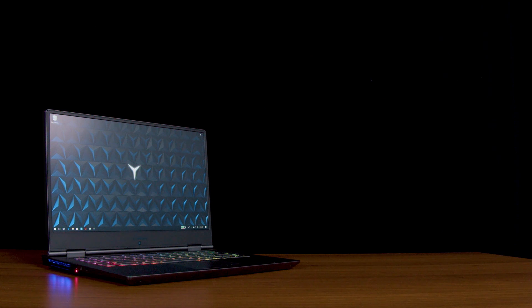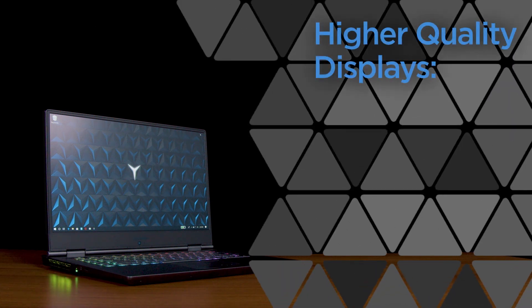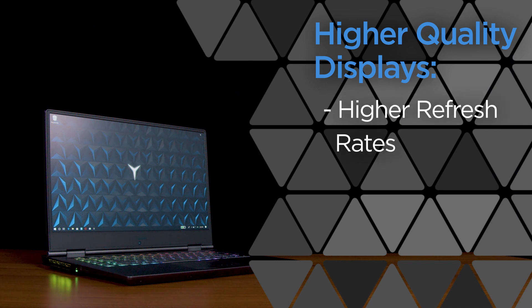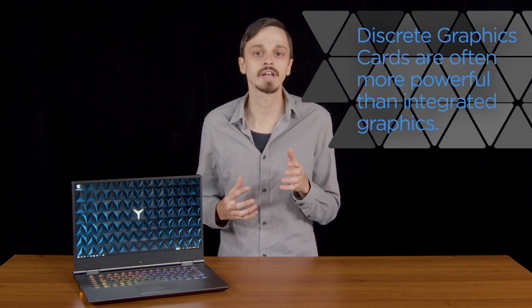Gaming laptops like the Lenovo Legion Y740 generally have larger screens than most other laptops. Additionally, most gaming laptops use higher quality displays that utilize higher refresh rates, better brightness, and visual standards such as Dolby Vision HDR and Nvidia G-Sync.